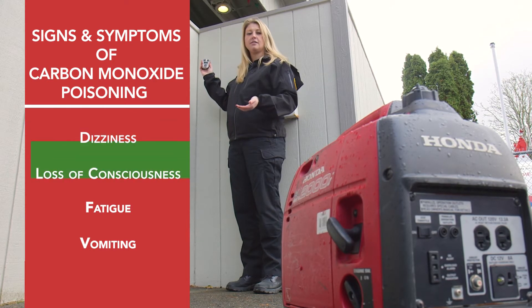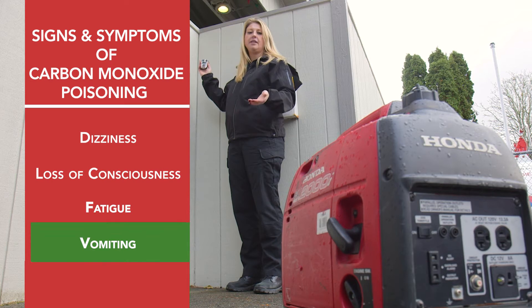We want to look for dizziness, loss of consciousness, fatigue, and vomiting. Any of those signs and symptoms — we want to get out of the house immediately.